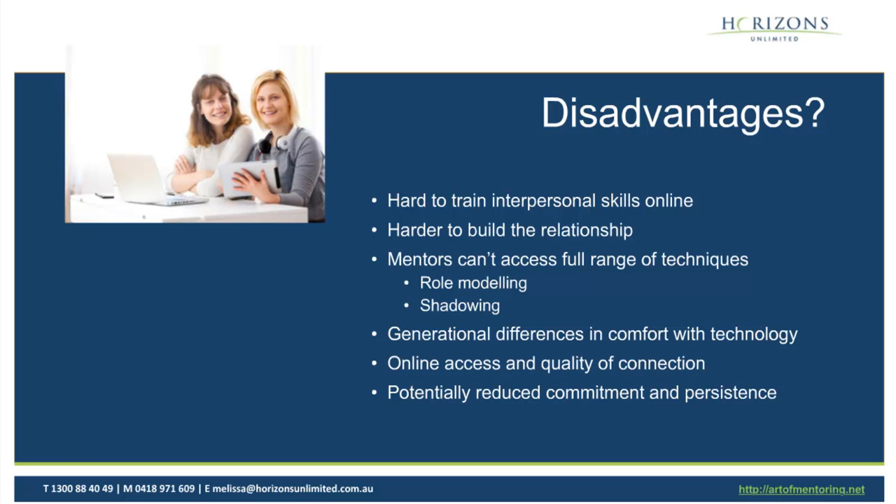Thanks so much for that, Melissa. We can see that some people out there are already taking part in mentoring programs — for example, Enterprising Partnerships has a mentoring program for participants in their iGen innovation generation program. Now Alex, I want to hand over to you. We've discussed the advantages, disadvantages, and why virtual mentoring does work. In terms of technologies — which we've touched on — what sort of technologies do you need to enable a virtual mentoring program? Obviously we need something to communicate with people.